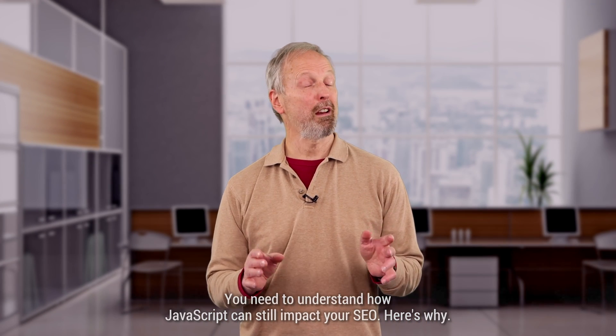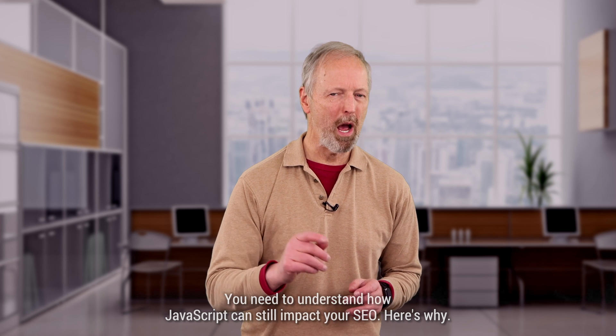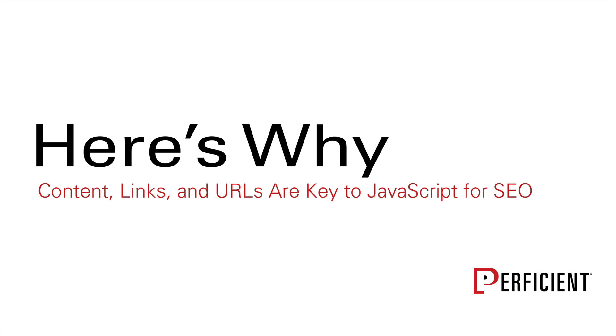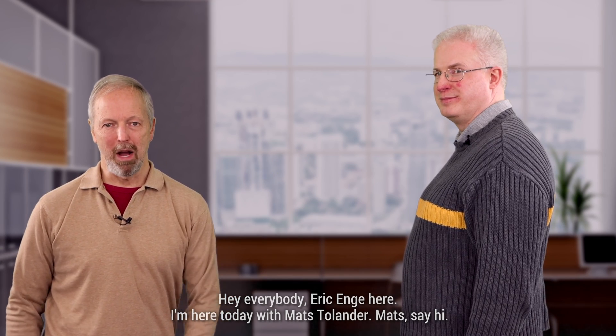You need to understand how JavaScript can still impact your SEO. Here's why. Hey everybody, Eric Enga here. I'm here today with Mats Tolander.